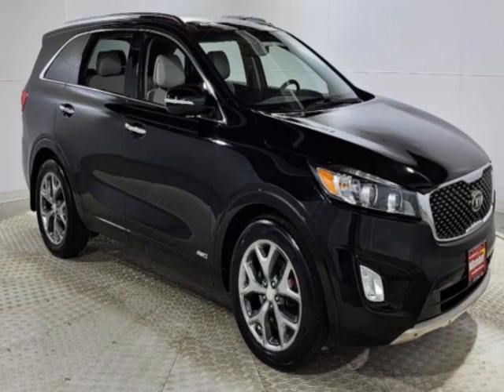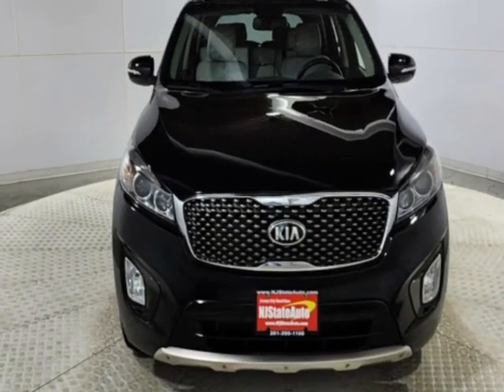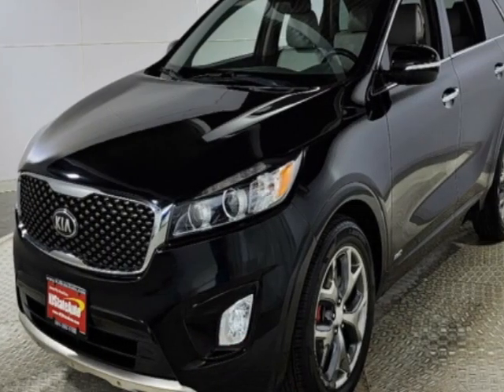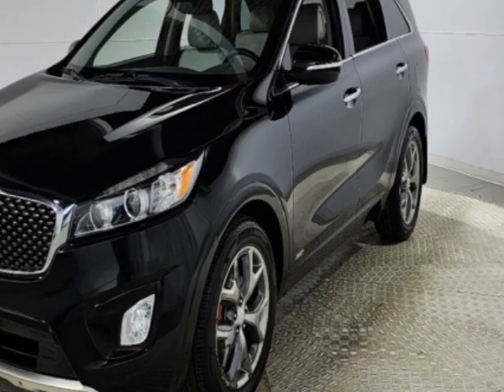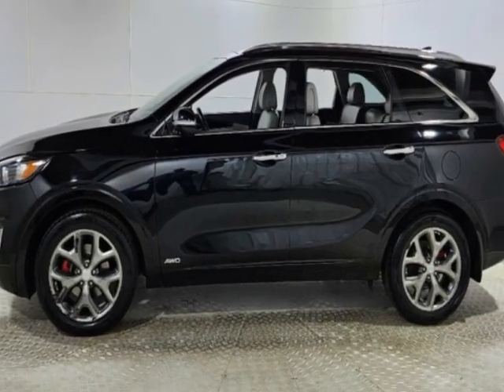Take a look at this 2016 Kia Sorento. The Sorento has just under 50,500 miles. This vehicle has a limited warranty. This vehicle gets an estimated 17 miles per gallon in the city and an estimated 23 on the highway.